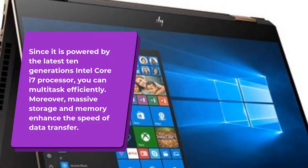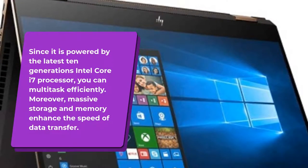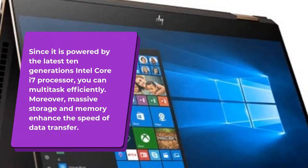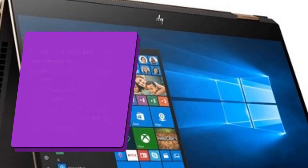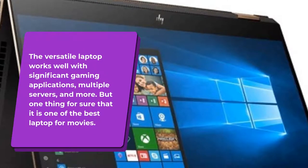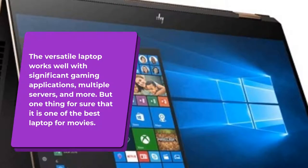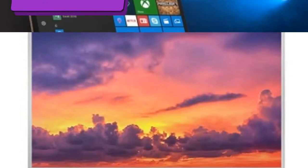Since it is powered by the latest 10th generation Intel Core i7 processor, you can multitask efficiently. Moreover, massive storage and memory enhance the speed of data transfer. The versatile laptop works well with significant gaming applications, multiple servers, and more. It is certainly one of the best laptops for movies.